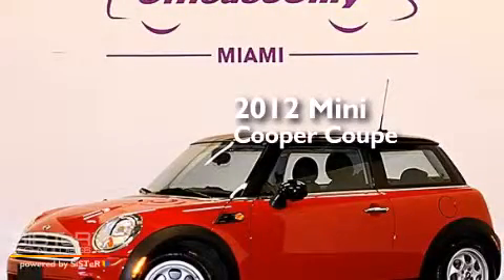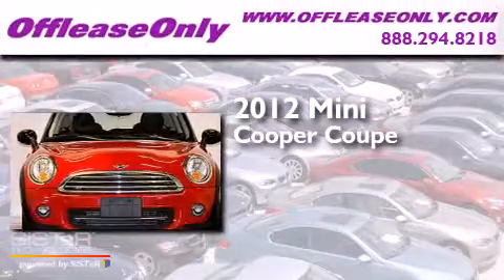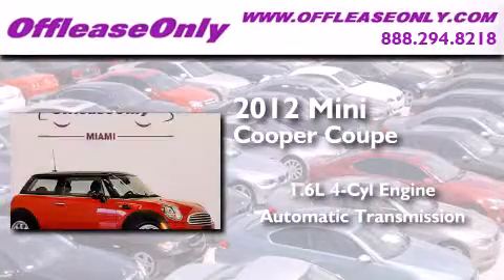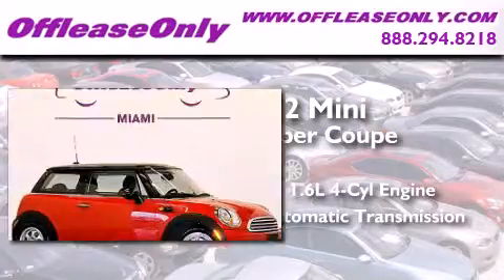This is a 2012 Mini Cooper Coupe. It features a 1.6-liter four-cylinder engine and automatic transmission, and having just come off lease, this Mini is in like-new condition.